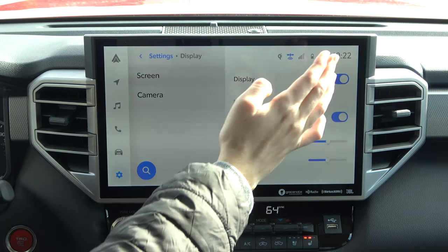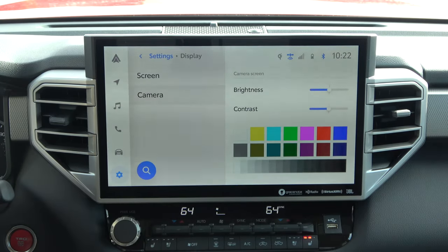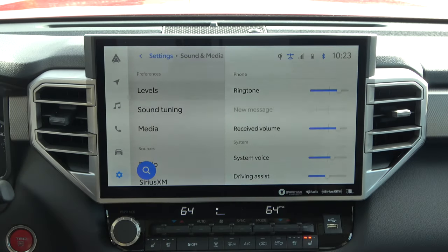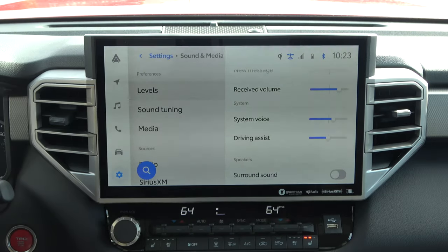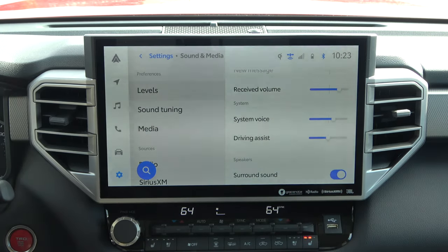Carrying on, we have Display — you can turn the display on and off, manually adjust brightness and contrast, or leave it on automatic. For this specific vehicle, automatic has been perfect. You can do the same things for your camera — choosing brightness, contrast, and color correction. In Sound and Media, you have various functions including the auto sound levelizer that adjusts the volume of your audio up as your speed increases, the ringtone volume inside the vehicle, the system voice volume, driving assist functions, and the ability to turn on and off surround sound in the JBL audio system on this Tundra.